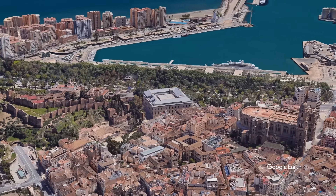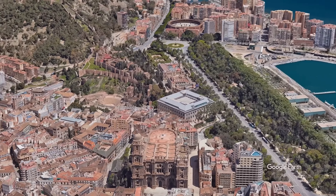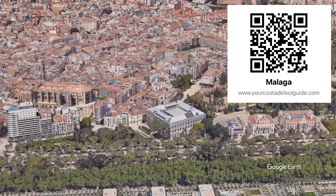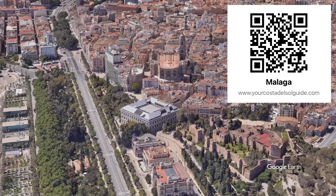For more information including directions on these and many more attractions on the Costa del Sol, have a look at my website. It's packed with things to know before you go to make that perfect trip plan itinerary. Either scan the QR code or click the link in the description below.